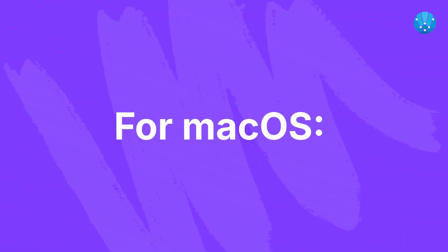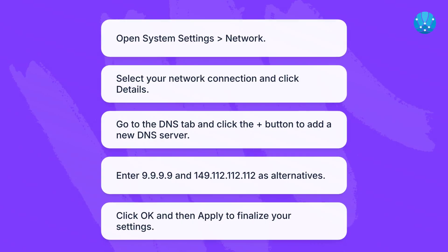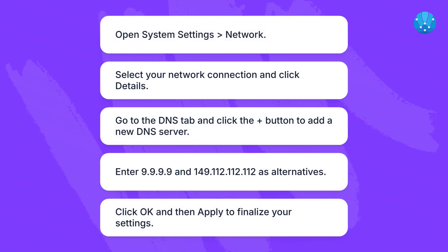For macOS: open System Settings, then Network. Select your network connection and click Details. Go to the DNS tab and click the plus button to add a new DNS server. Enter 9.9.9.9 and 149.112.112.112 as alternatives. Click OK and then Apply to finalize your settings.